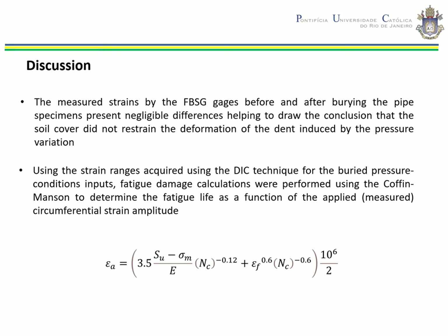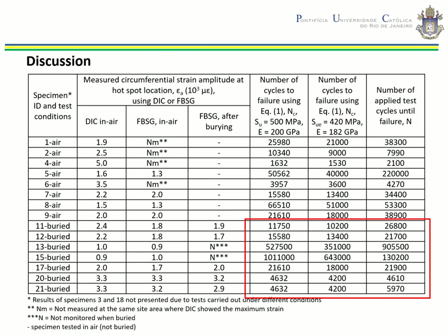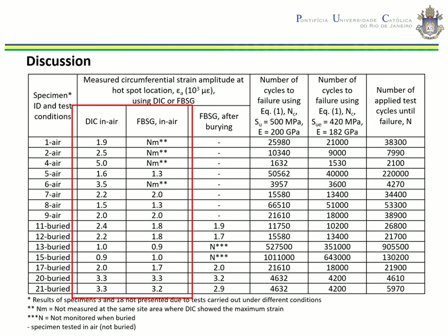The calculations did not take into consideration the mean stress. One reason is that although the mean stress caused by the acting pressure can be determined, the total mean stress is unknown due to the uncertain previous load history imposed on the pipe material, such as residual stress caused by pipeline fabrication. This table shows the fatigue damage calculations for all buried specimens and experimental fatigue test results. It presents the fatigue lives predicted by the Coffin-Manson equation and the actual lives determined via test. The measured strains before and after burying the pipeline specimens present negligible differences, supporting the conclusion that the soil cover did not restrain the deformation of the dents.